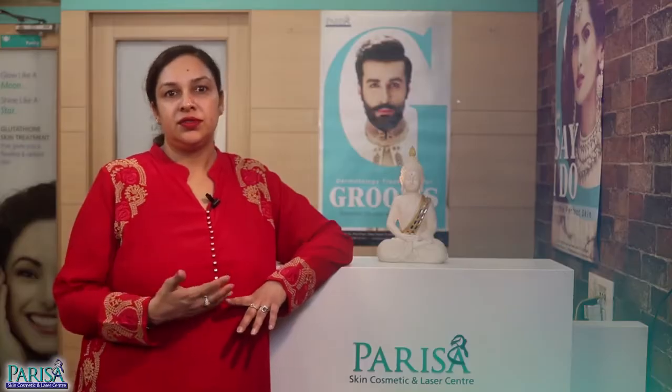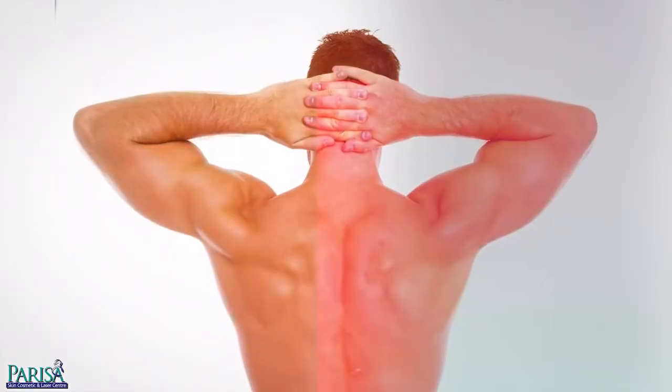Just like your better halves, you too can opt for a full body laser hair reduction prior to your wedding and get rid of the unwanted body hair all over the body once and for all.